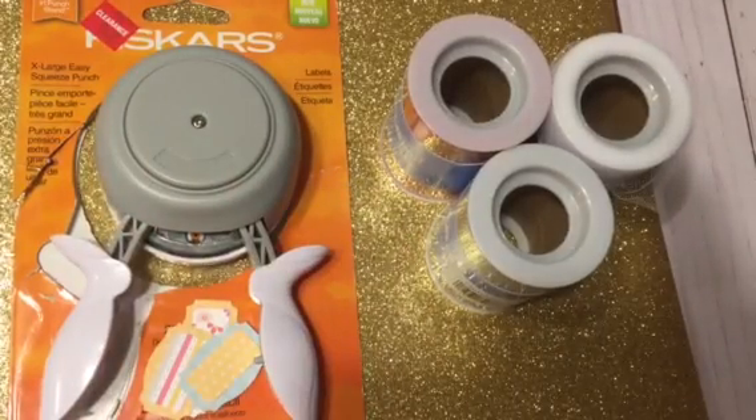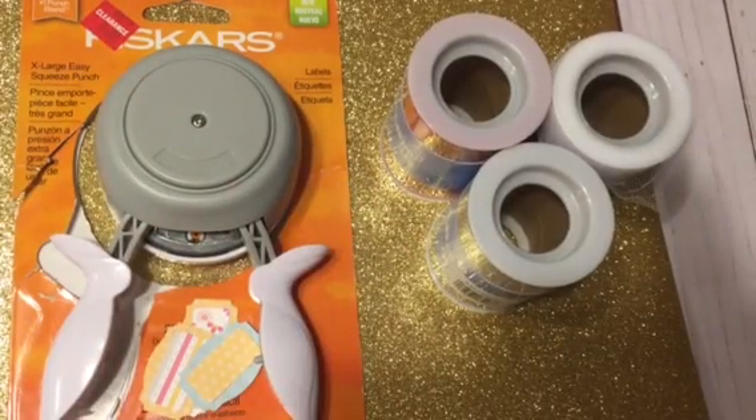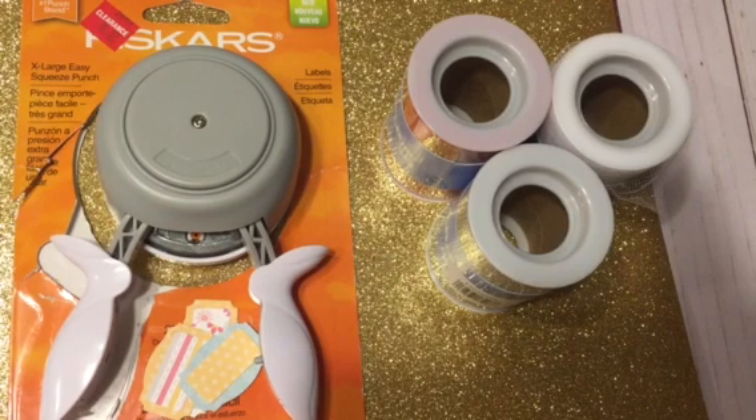Hi YouTubers, Terry here. I wanted to share a very small haul from Joann's that I did today and a few things from Dollar Tree.